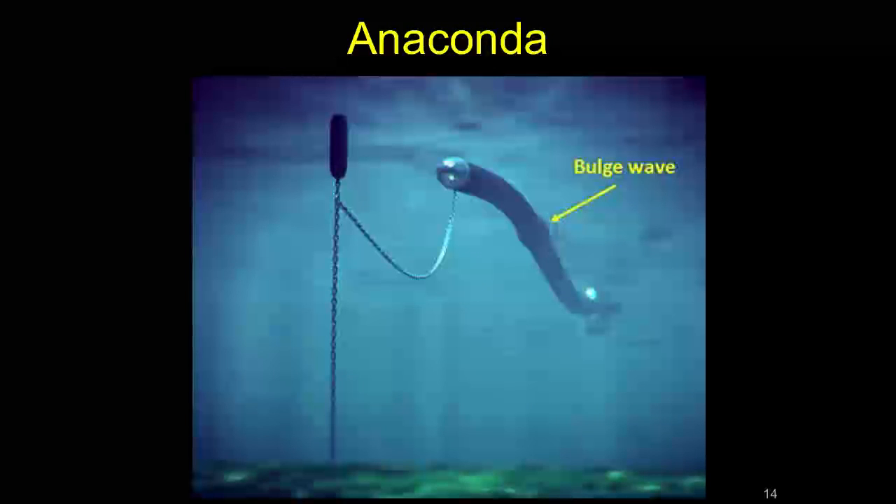This is the Anaconda — a rubberized tube that uses pressure differentials following the waves. Under wave crests where pressure is high, it compresses; under troughs, a bulge appears. As that bulge moves down the tube it gathers momentum, and at the back end there's a turbine and power takeoff that captures some of that energy. Again, it's underwater and made of flexible material, so it will have maintenance issues.